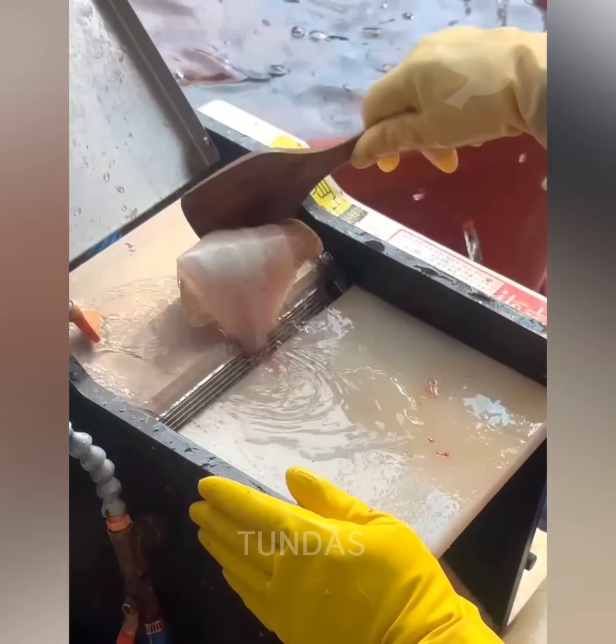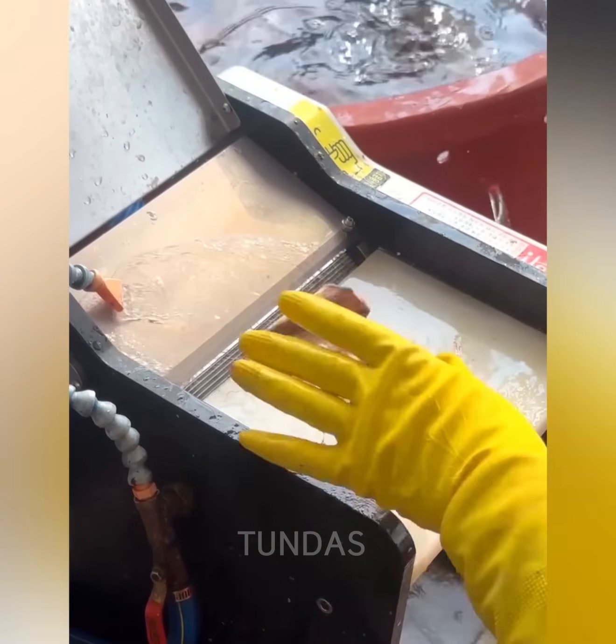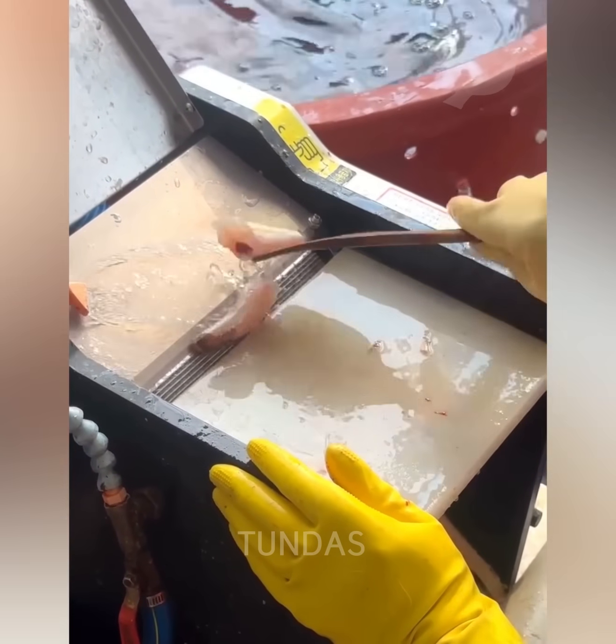This machine easily removes fish skin, which can be very useful in the kitchen. A chef would take much more time to do this manually.